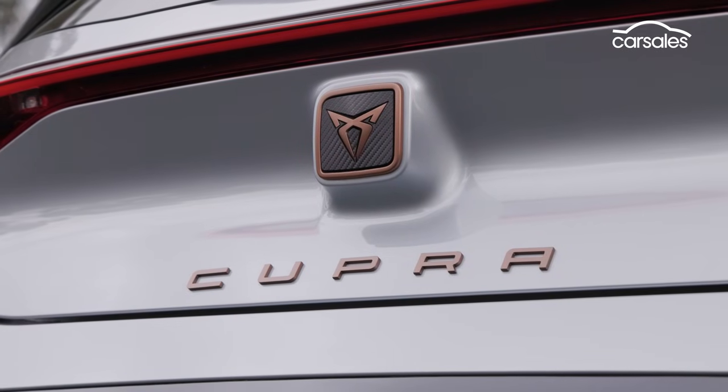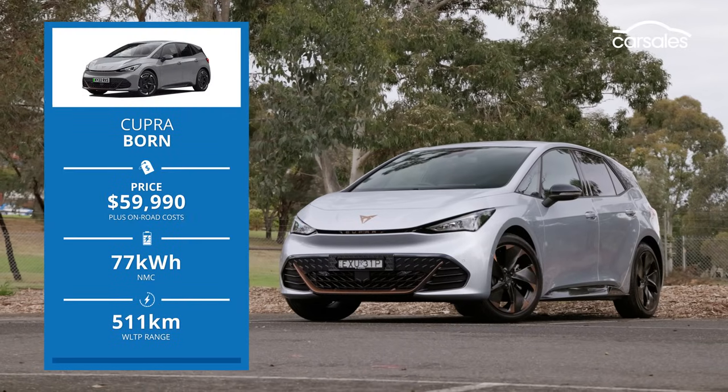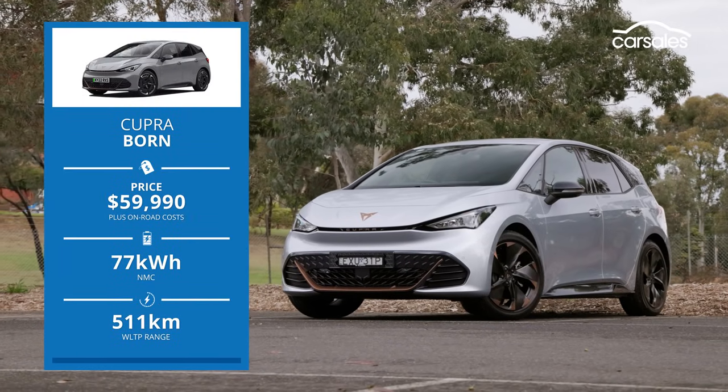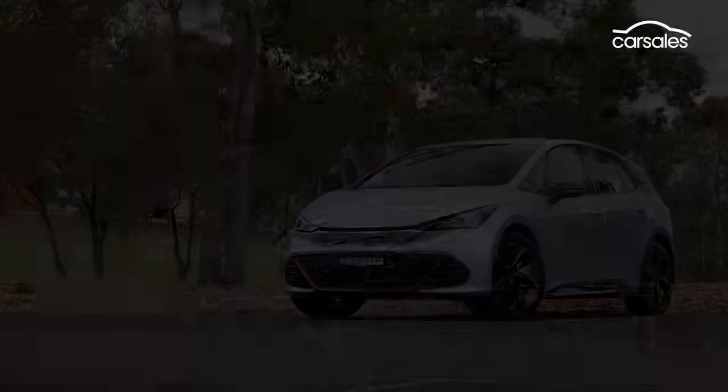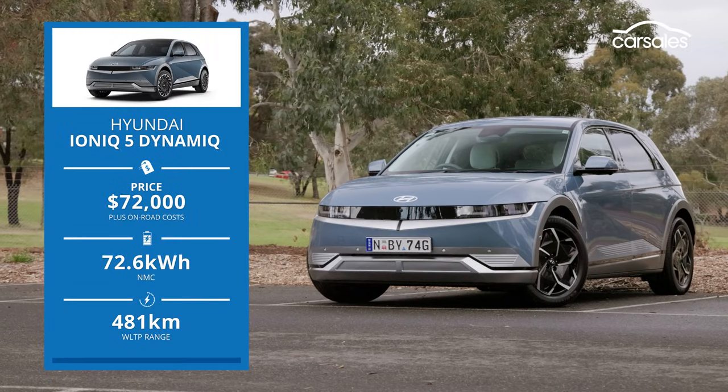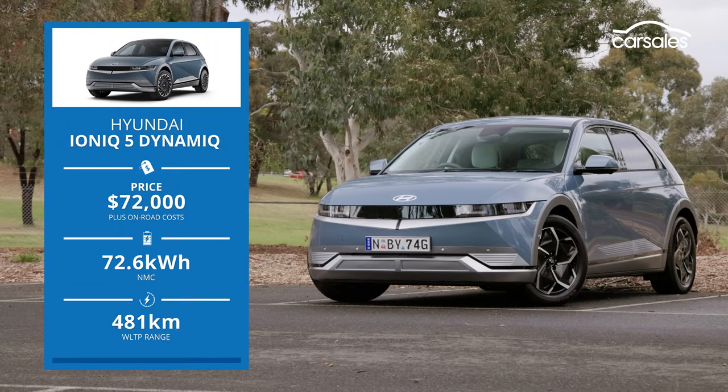First up is the Cupra Born, which shares plenty of beneath-the-skin DNA with the upcoming Volkswagen ID.3. It looks fun and funky and promises some hot hatch spice. Hyundai has heavily updated its Ioniq 5 since its first arrival in 2021 and when it was named CarSales Car of the Year.